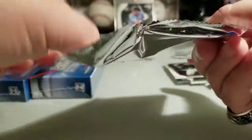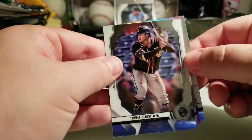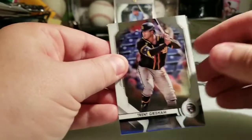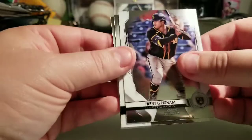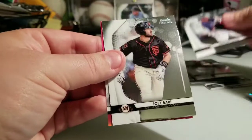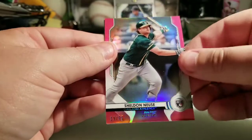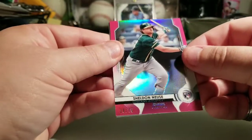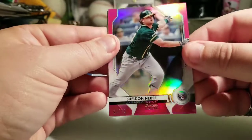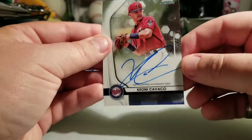Here we go, this is box number three. I think I got something right away — I see a Trent Grisham rookie, Taylor Trammell, Christian Pache — or it looks like it could be a pink — Joey Bart, and it is a pink Sheldon Noisy refractor 19 out of 75. Sweet, that's a rookie.